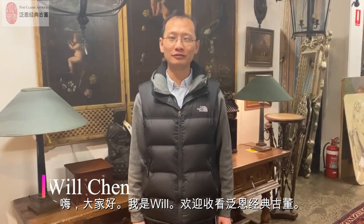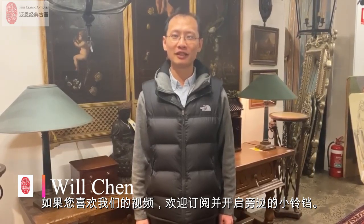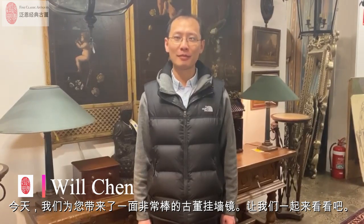Hi everyone, I'm Will. Welcome to Watch Fun Classic Antiques. If you like our video, please subscribe and turn on the little bell next to it. Today we will show you a fantastic mirror, so let's come have a look.